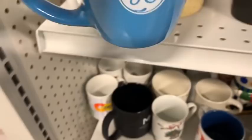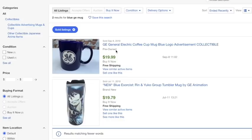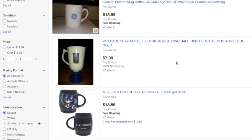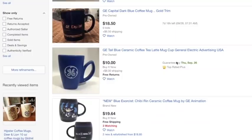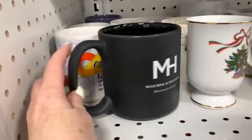Now this GE mug — I'm kind of kicking myself for not getting it because there were some GE mugs selling for a fair price. There's a GE mug that sold for $20! Why didn't I get it? Looking at the unsold ones, there's one at $15, one at $28, one at $16, and $10 on another — that's a fair profit. I just didn't see the light blue one that I had there at Goodwill in the listings. Should have gotten it.